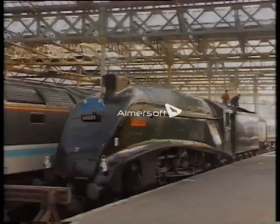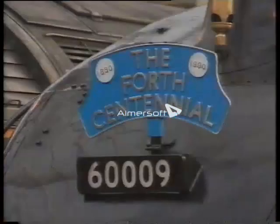In that year, it was to be used on some high-profile specials, including the centenary of the Forth Bridge.